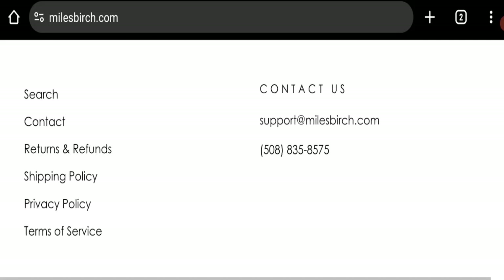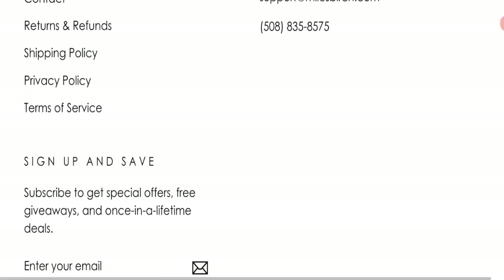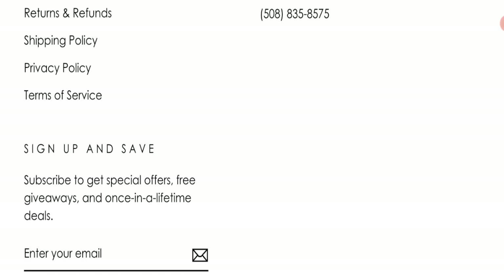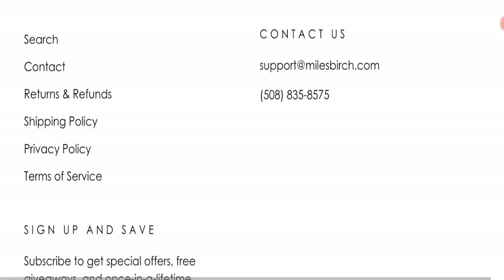Talking about contact details — there is an email address and phone number at the bottom of this page. The email address matches the domain name, which is a good sign. However, there are no social media accounts mentioned on this website.